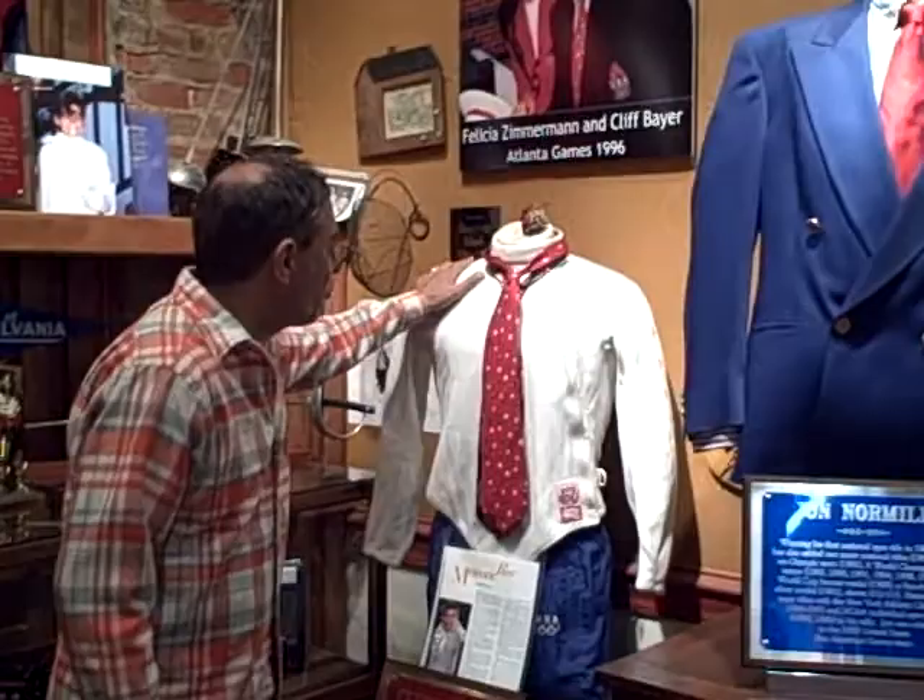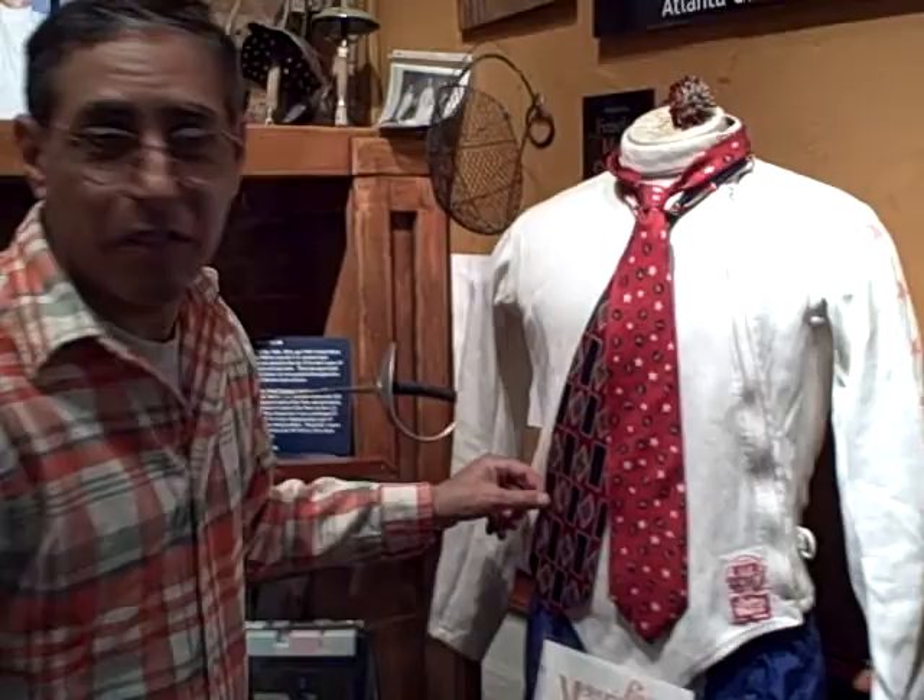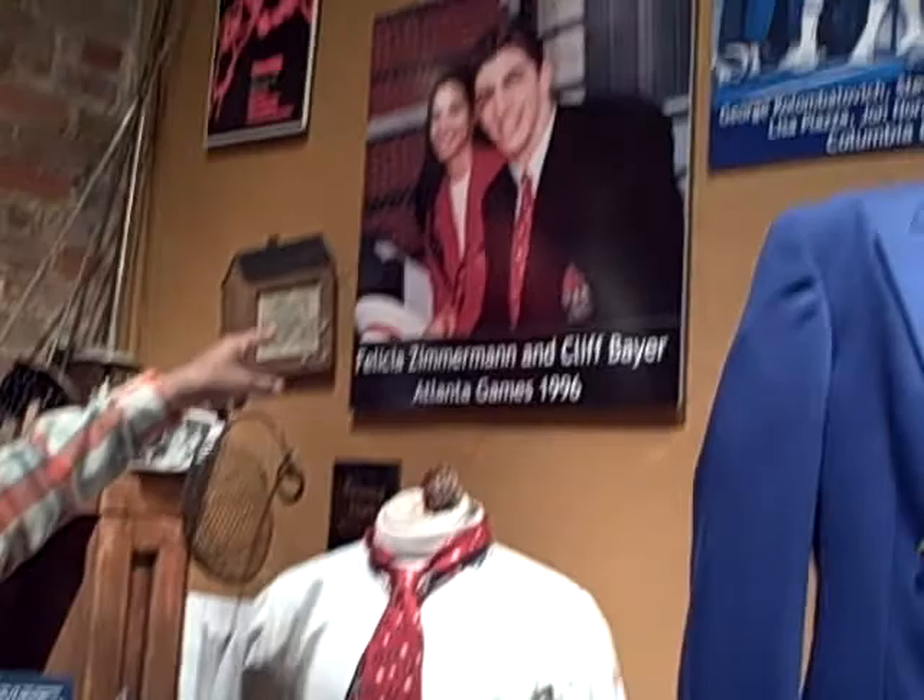Here's an Olympic jacket worn by Cliff Baer. He also has donated two ties that he wore marching in the stadium for the Olympics in 96 and 2000. And there's Cliff standing next to Felicia Zimmerman at the 96 Games.